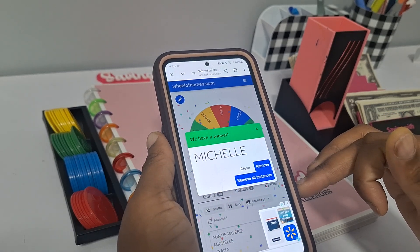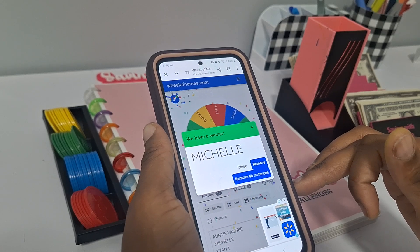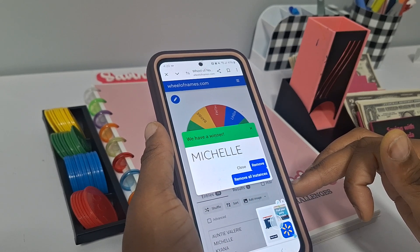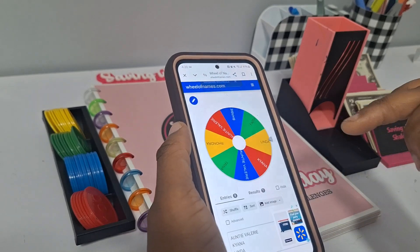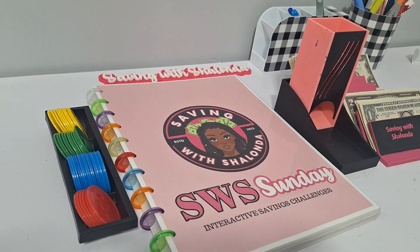Michelle has won a $25 Etsy credit! Congratulations to Michelle — please reach out to me to claim your prize.